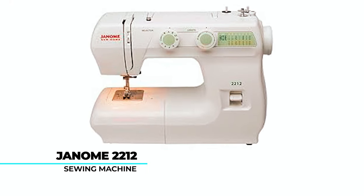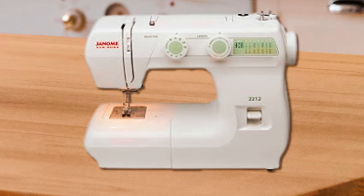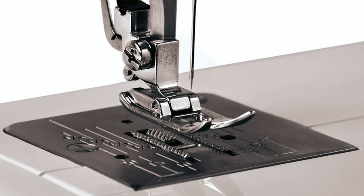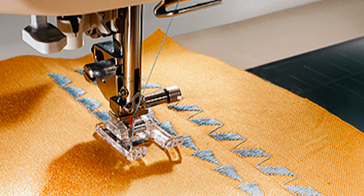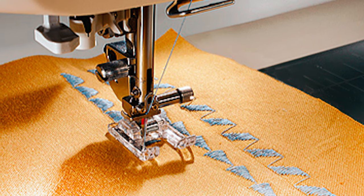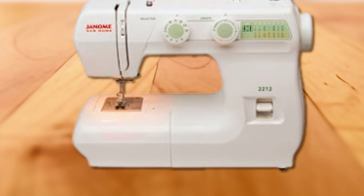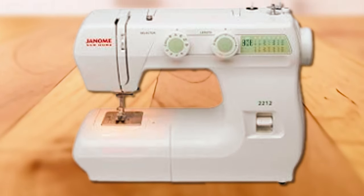The Janome 2212 Sewing Machine is an entry-level gem designed for beginners, offering 12 built-in stitches and a 4-step buttonhole feature. User-friendly with a turn-dial pattern selection and adjustable stitch width and length, it ensures hassle-free operation. The free arm and drop feed features enhance versatility, accommodating various sewing projects.